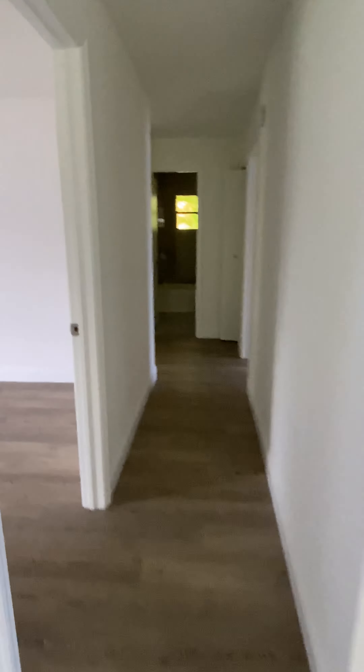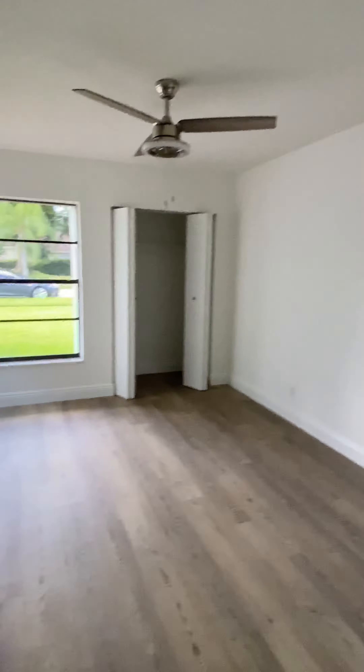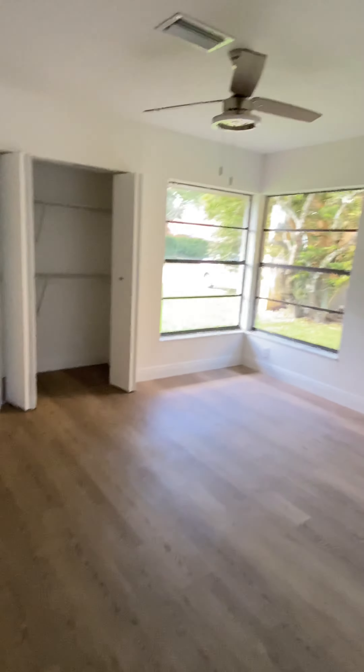Brand new air conditioner, another pantry right here, brand new kitchen — everything is brand new in the house. This is one bedroom right here on the left when you first come in. Then you have another bedroom right here with two windows on the corner.